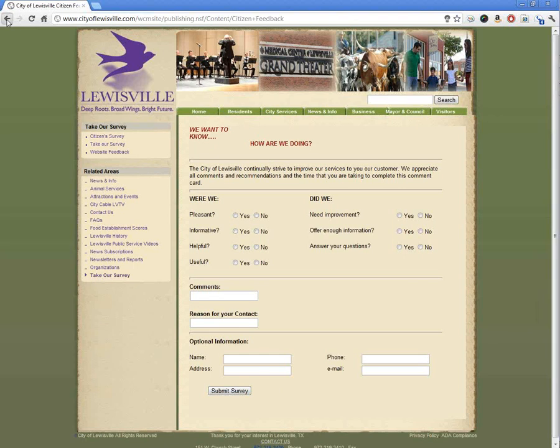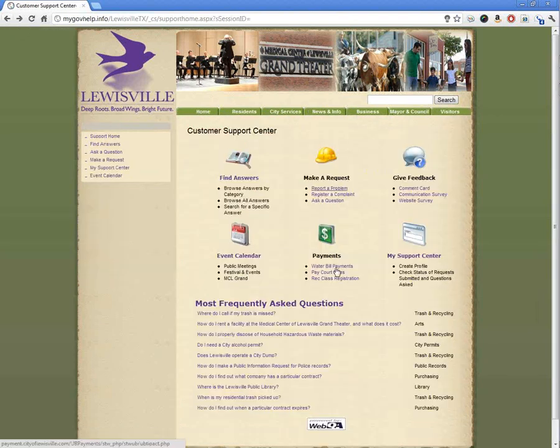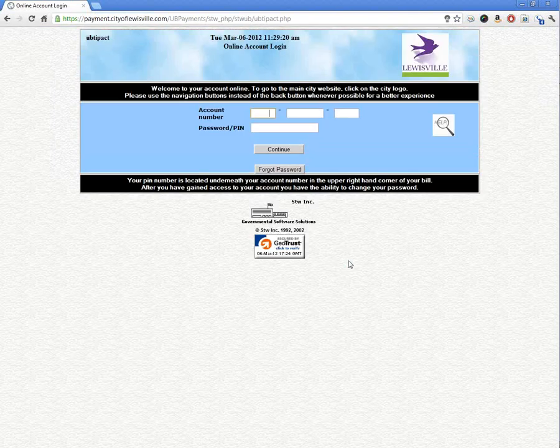We can go back and you can see water bill payments. As it reaches over into the water bill department, we'll pull that information up. You can see there's your payment setup.